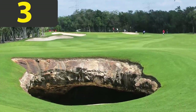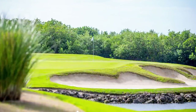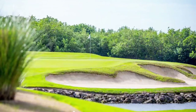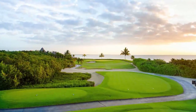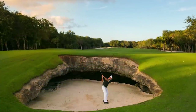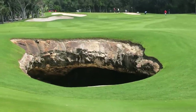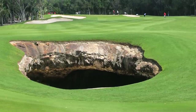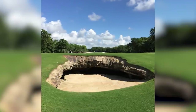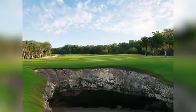Number 3: El Camaleon, Mexico, Hole 1. Golf courses around the world have a range of obstacles to be avoided, such as sand traps and water features, but the El Camaleon course in Mexico has something unlike anything you'll see anywhere else in the world — a giant cave on the fairway of the first hole. Known as a cenote, these geological structures are found across the country and are formed by water eroding the soft limestone bedrock over centuries. Quite often they lead into networks of subterranean tunnels, and many were used by ancient civilizations for ceremonial purposes or as burial chambers.